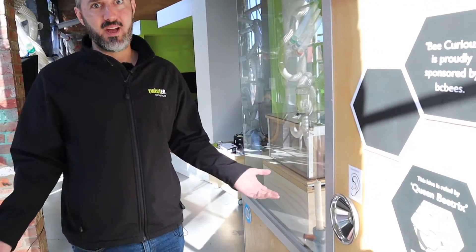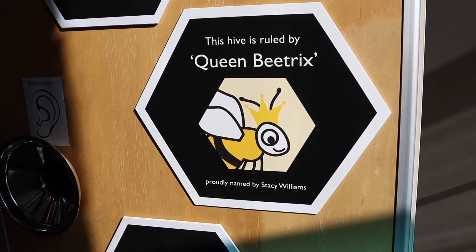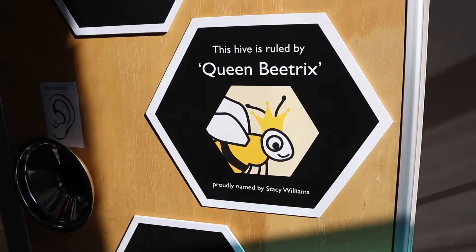Our queen bee — we have a queen here because all beehives need a queen, and our queen is called Queen Bee Tricks. She was named by Stacey Williams, one of our customers. Good job, Stacey!